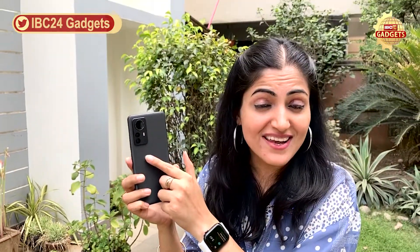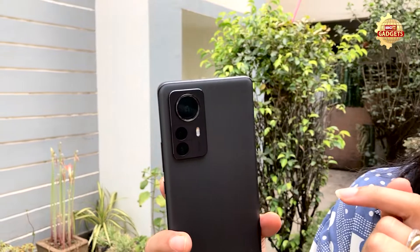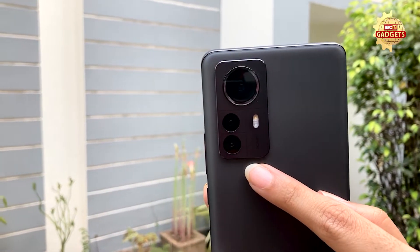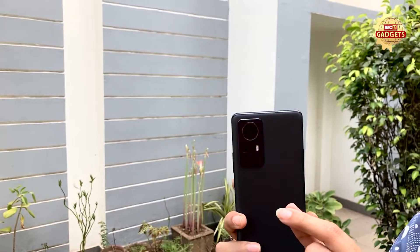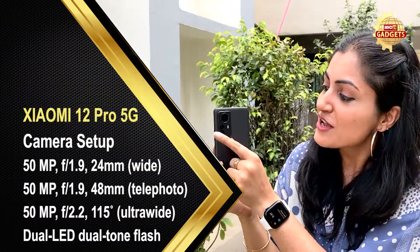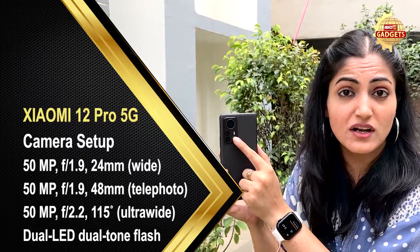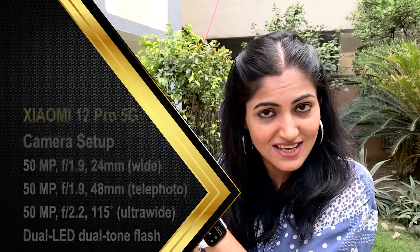This is our most important camera setup. Look at it — the camera setup is very different. All three primary cameras are 50-megapixel. Between those lenses, there are also some smaller lenses with beautiful sensors. These are 50-megapixel with dual-tone LED flash sensors, which are also great for night photography.